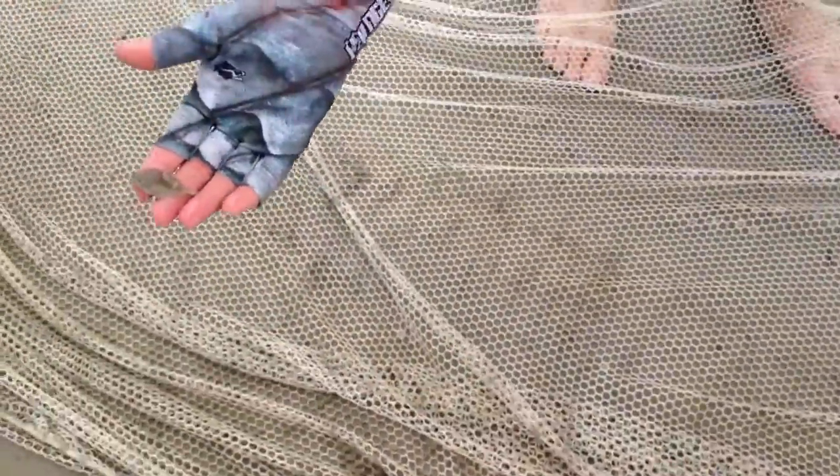We got a little bit of something right here. We got a hermit crab here. We got another flounder.